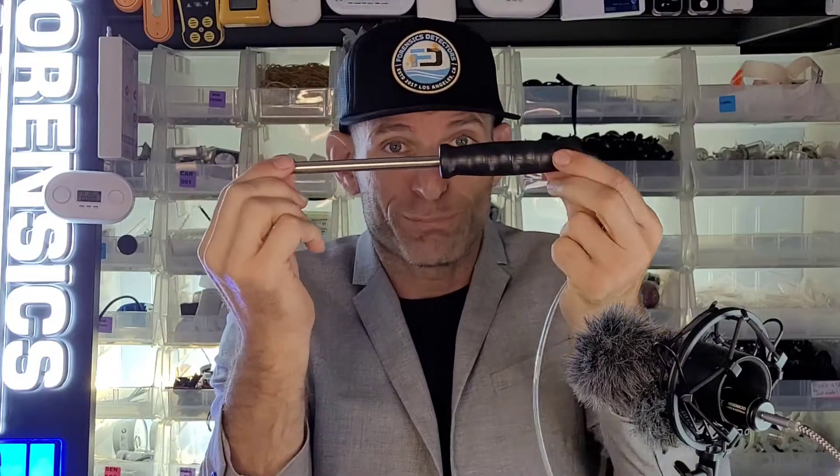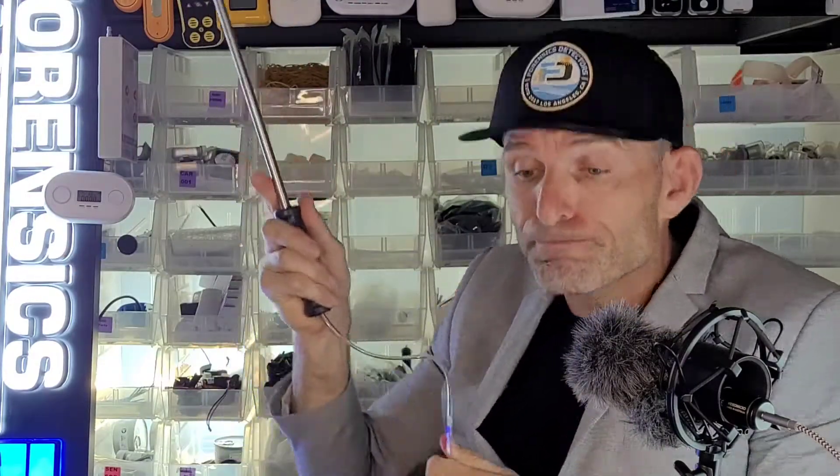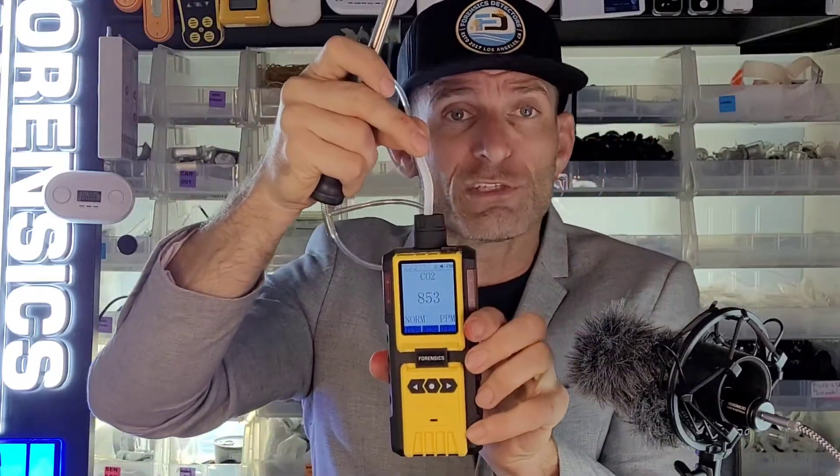Now to undertake an assessment you obviously need a probe — and look what we have here. A small, telescopic probe up to four feet to get to those vents and outlets. Very important. It plugs up on the top of the analyzer right over here, and it allows the inspector or assessor or officer to take a very reliable, very accurate carbon dioxide measurement.